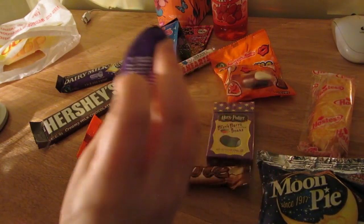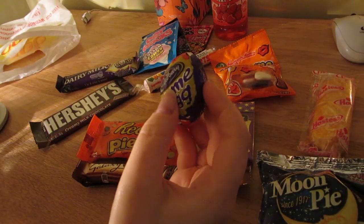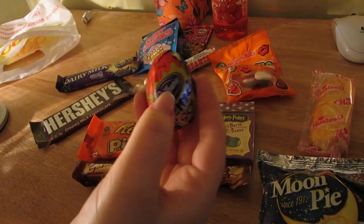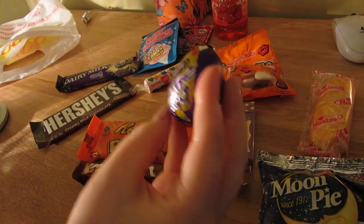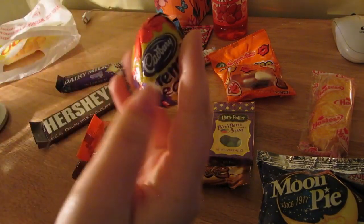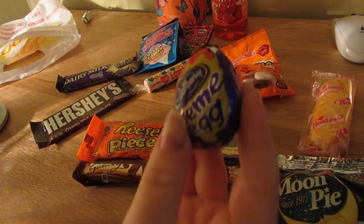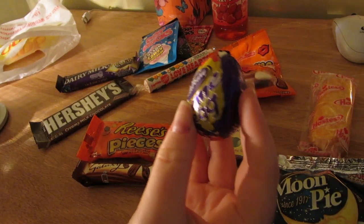If you don't know what it is - I'm not going to eat it in this video, it's very messy - it's a chocolate hollow egg, and in the middle is fondant, with a soft fondant center. They're very nice, although I swear they've gotten smaller over the years.